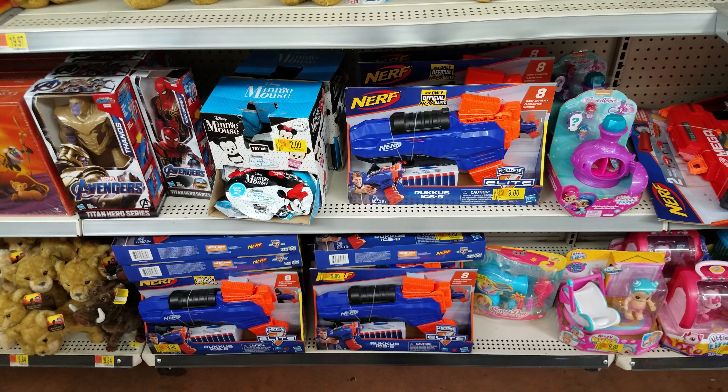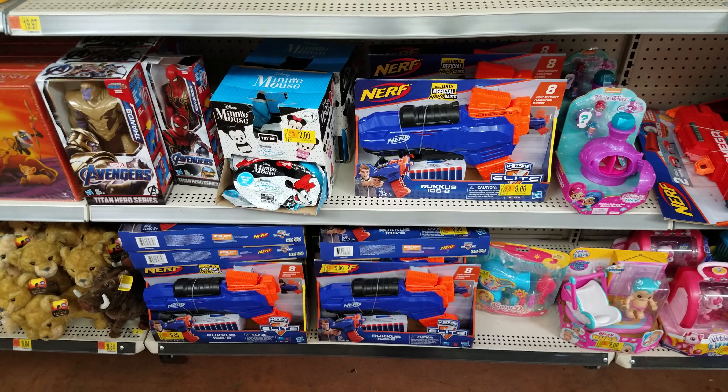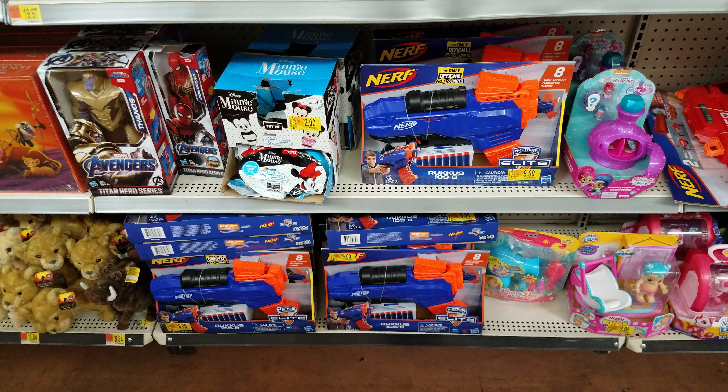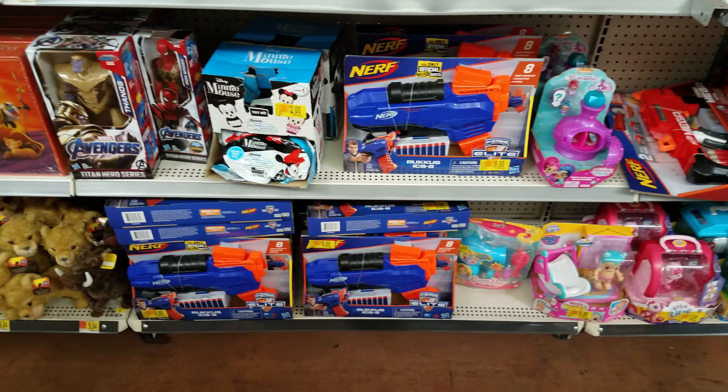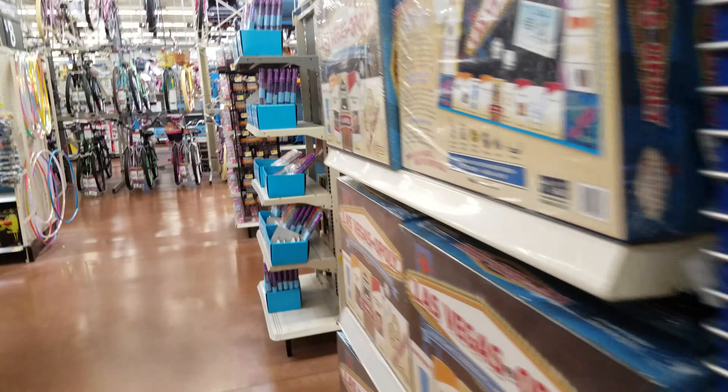It was regularly $18.88 — with tax you're looking at easily $20. So a $20 name-brand Nerf gun for five bucks — that's not bad. Nerf really does well year-round from what I hear. I'm not a big Nerf person, but we'll slip that back.